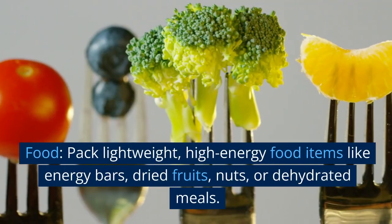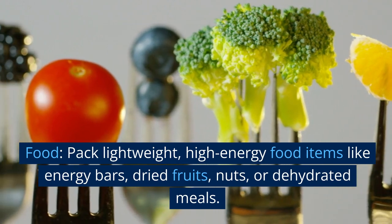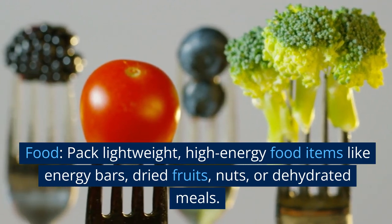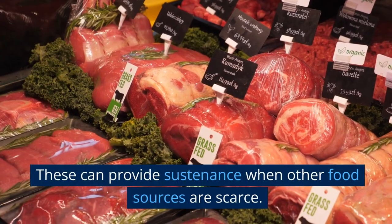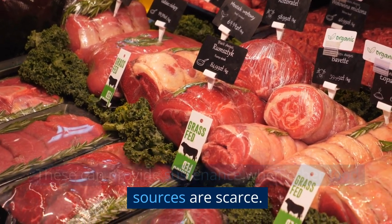Food. Pack lightweight, high-energy food items like energy bars, dried fruits, nuts, or dehydrated meals. These can provide sustenance when other food sources are scarce.